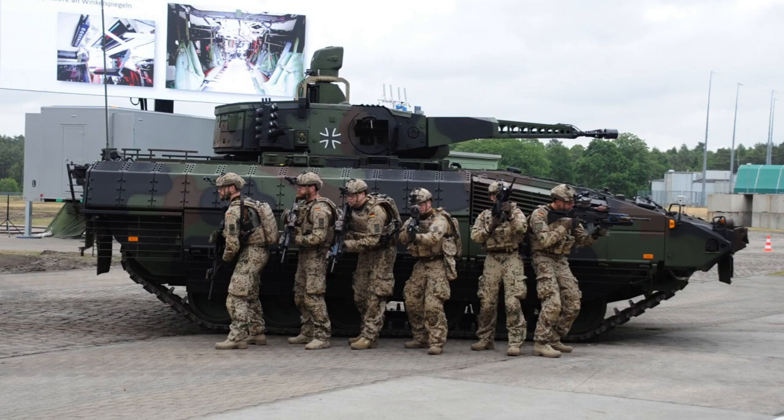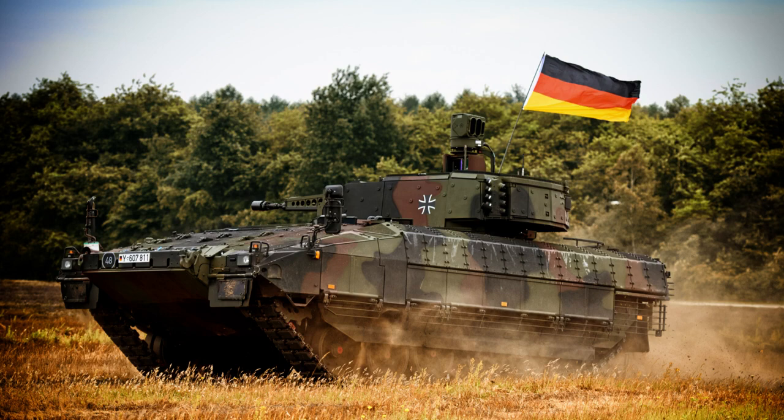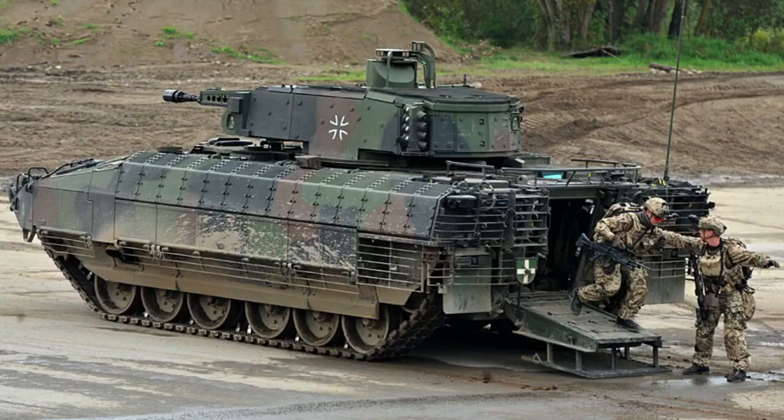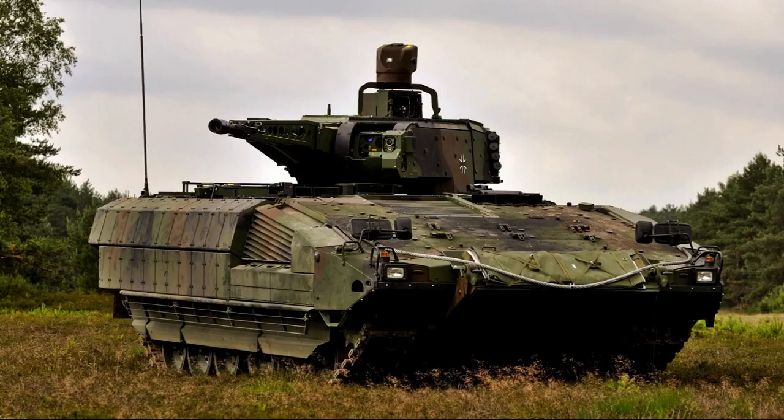With a width of 4 meters (13 feet) when equipped and a height of 3.6 meters (12 feet), the Puma offers a spacious interior capable of accommodating a crew of three and up to six passengers. This combination of size, weight, and crew capacity allows the Puma to provide effective transport and support to infantry forces in various combat scenarios.